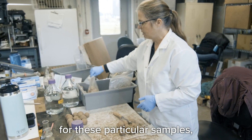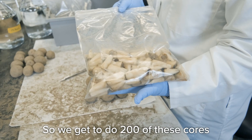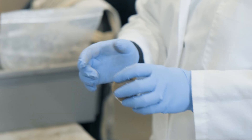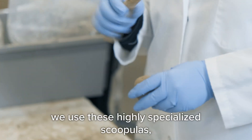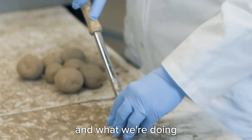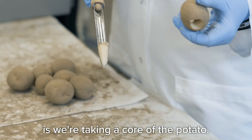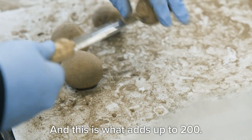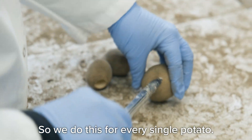For these particular samples, we're only doing one bacteria test, so we get to do 200 of these cores — they'll all go into one bag. We are looking for the bacteria in the stem end, and we use these highly specialized scalpels. We're taking a core of the potato, and this is what adds up to 200 — we do this for every single potato.